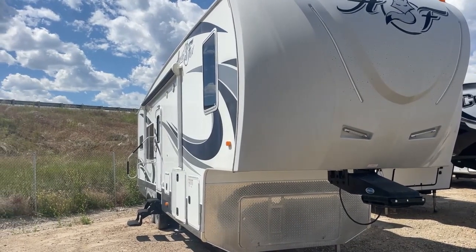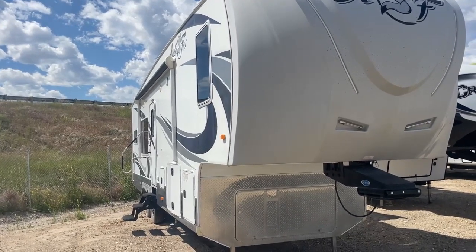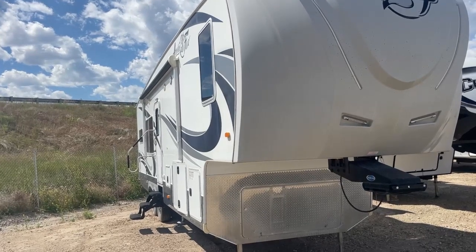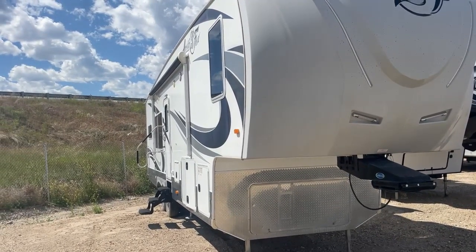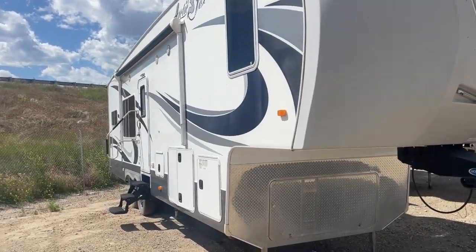Today we're looking at this beautiful Arctic Fox 29 5K. It's a 2017 model, and folks, this is an opportunity. We don't get a lot of used Arctic Fox four-season units in, especially in this nice of shape. So if it's something you're in the market for, don't wait. Take a look at a couple of the key features on the outside.